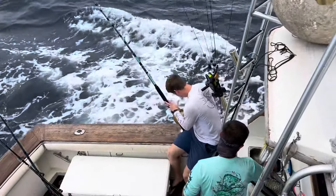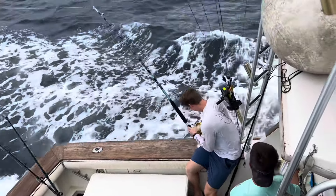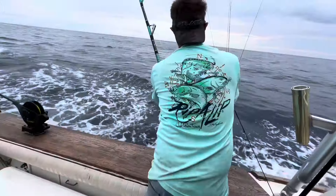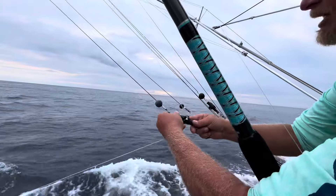So right here we're finally setting the bait. We have a nine-rod spread and it's a W. Our far line on the outrigger is the farthest out and they come all the way in, and then once they get to the center it's mirrored on the other side of the boat.